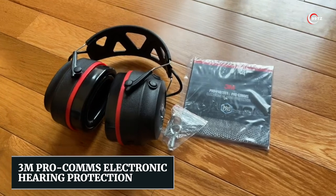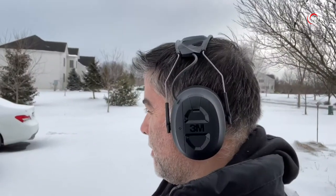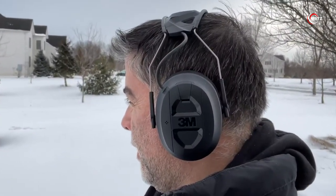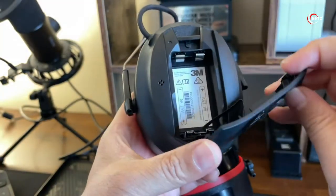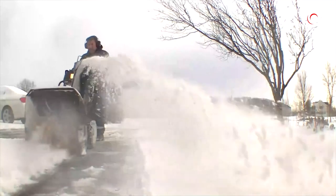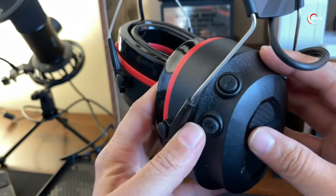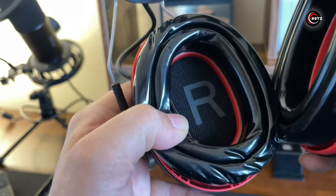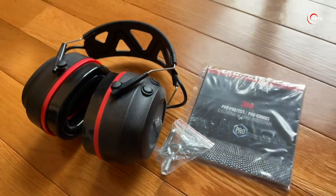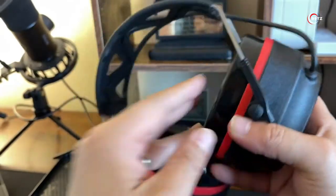3M Procom Electronic Hearing Protection. From wild concerts to apartment overhauls, safeguard your hearing with 3M Procom's Electronic Hearing Protection. Silence the chaos while staying connected. This smart gear shields you from noise while keeping conversations and awareness intact. Sync via Bluetooth for seamless calls from one friend to the whole gang. Plush, jellier cushions ensure comfort during extended use. Whether it's a rock show or a remodel, don't just hear — experience, communicate, and protect with style.